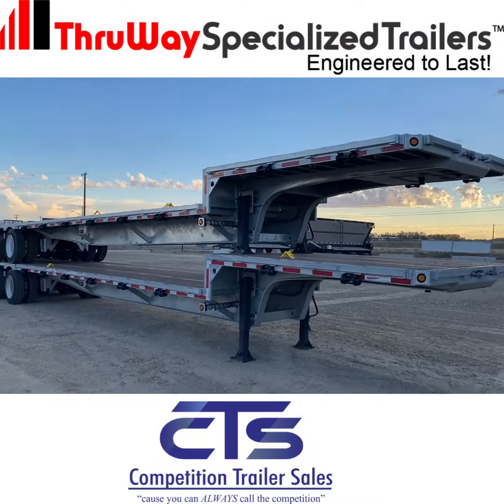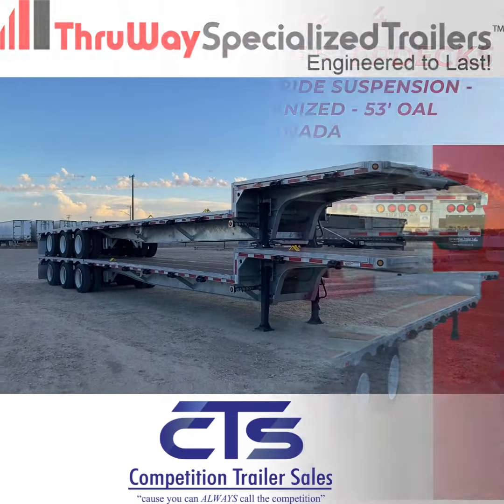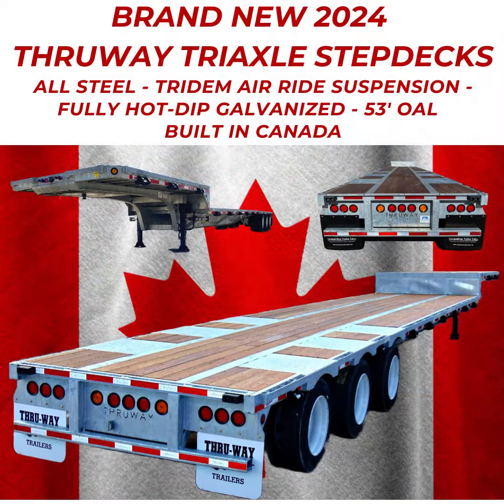Are you looking for a stepdeck that'll give you years of service and still offer a strong ROI? Competition Trailer Sales in Crossfield, Alberta has 2024 model Thruway Stepdecks.